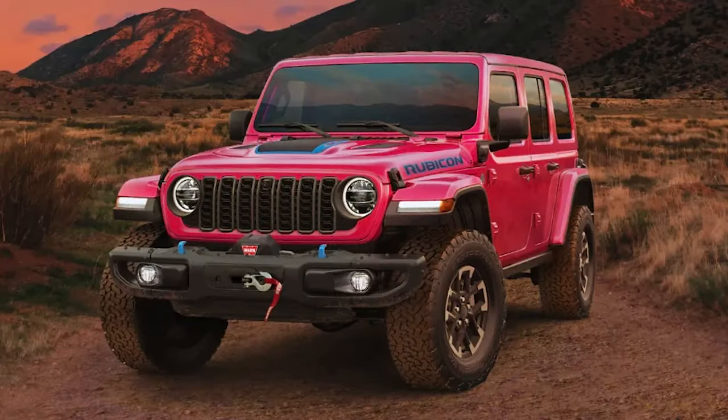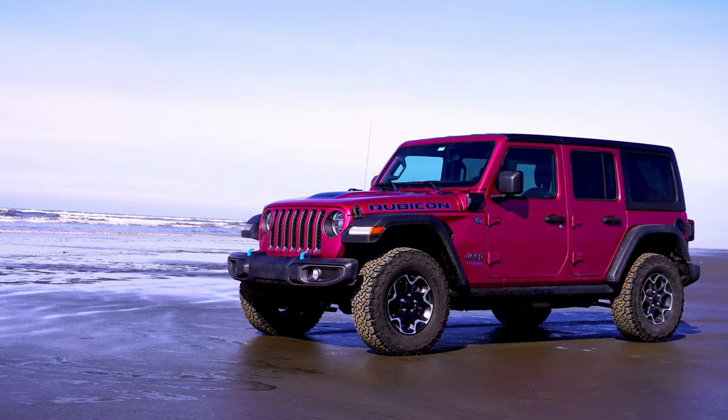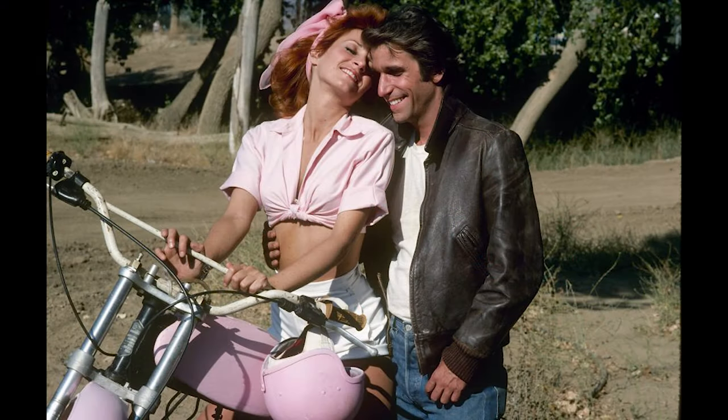Sticking with Jeep, the popular high-impact color Tuscadero is back on the 2024 Jeep Wrangler. Jeep had used this before on the late 2021 and early 2022 Wrangler models, making over 30,000 in this color, which is named after the Happy Days character Arthur 'Fonzie' Fonzarelli's girlfriend, Carol 'Pinky' Tuscadero.